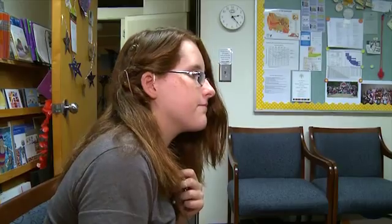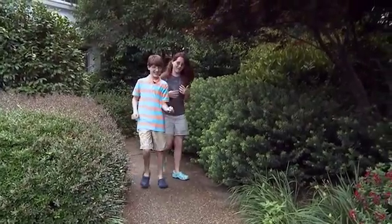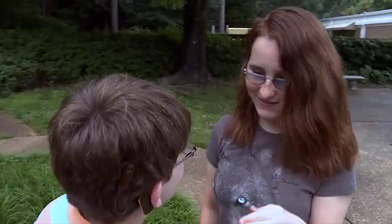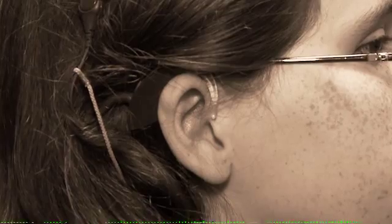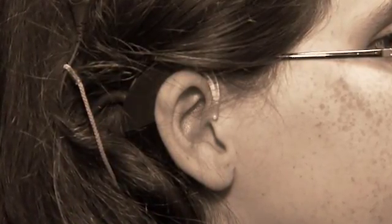Today, they're getting a tune-up. So, how's that sound? That's good. When they first heard, and they were just babies, their reaction was really wonderful. As life-changing as cochlear implants have been for them, the devices are still far from perfect. The sound is muffled, dampened. They don't get the same span of sound as we normally would.